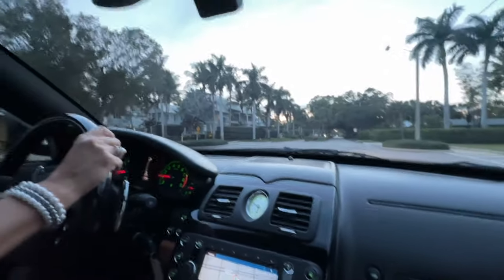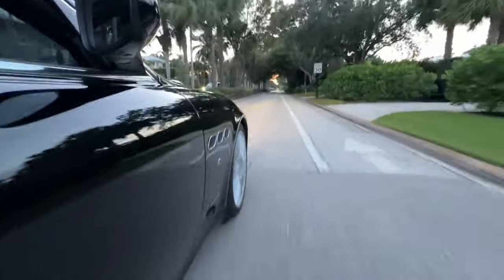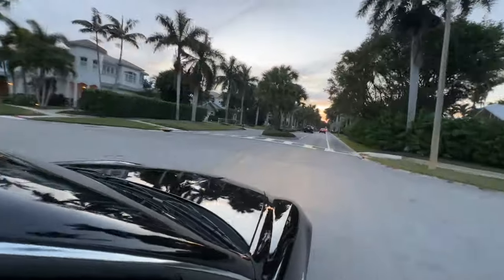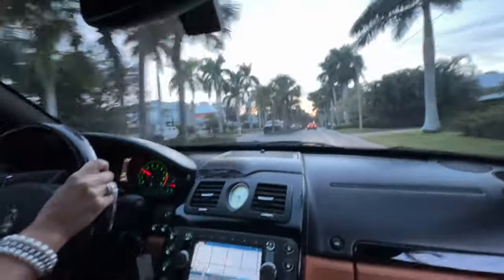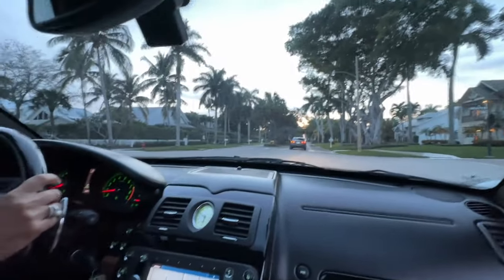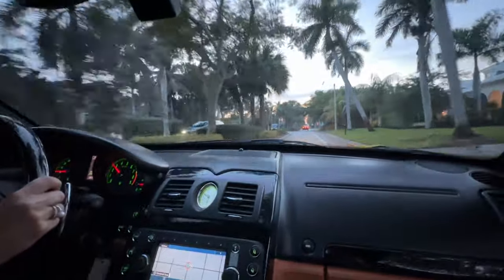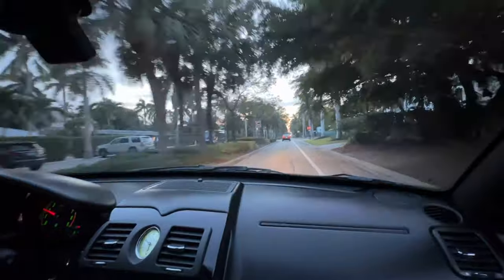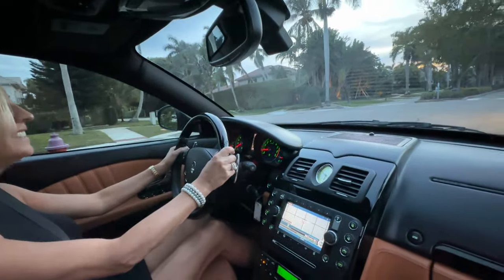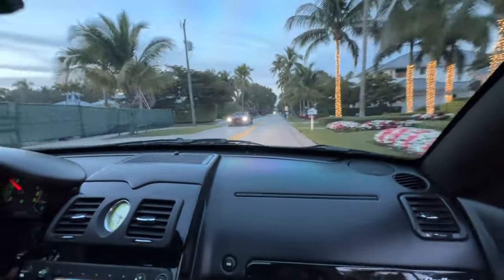I heard a big squeak — hear it? A little squeak. This is one of the worst roads we take — bumpy. Hear it? We've got some brake squeak right there. You can either give it more brake or less brake.